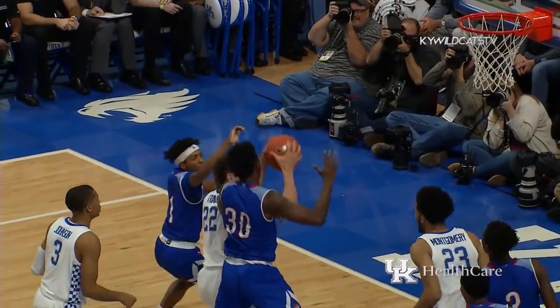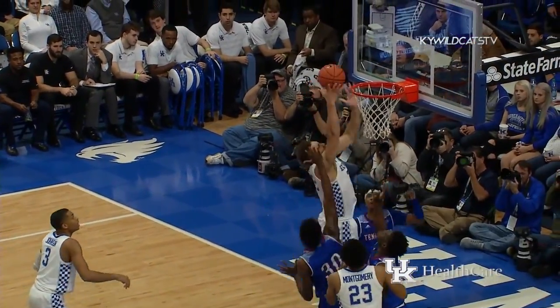The middle of it, floats it up, comes off, no good. Rebound Travis, one dribble, goes up and scores.